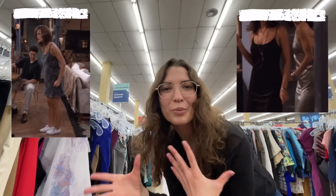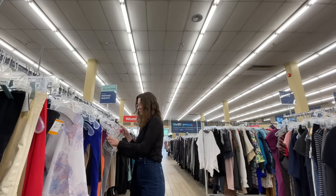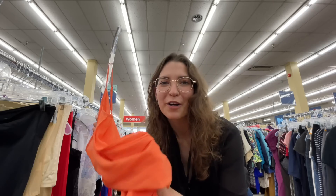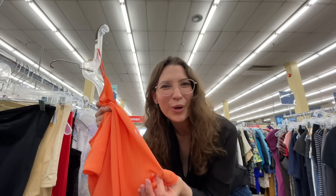I'm going to look at the intimates now for pretty slinky black things and slip dresses. I found this orange slip dress and it says it's 100% silk but it doesn't really feel like silk — I'm not sure.